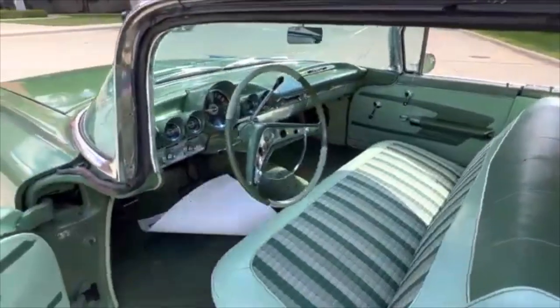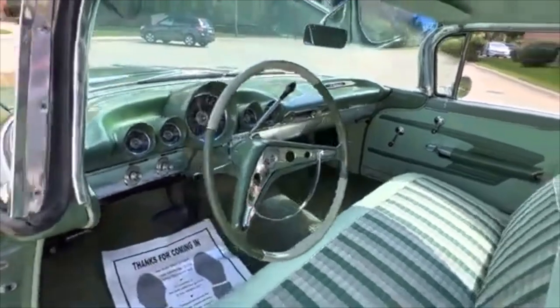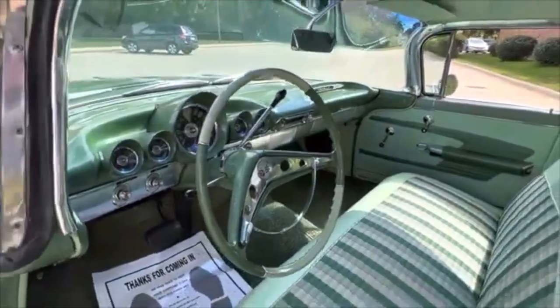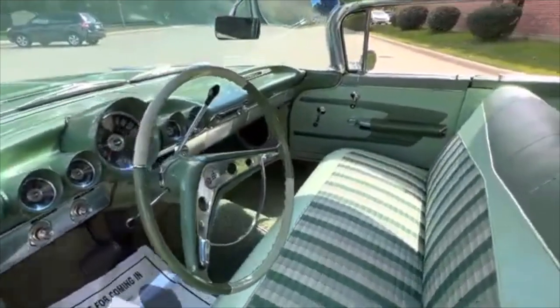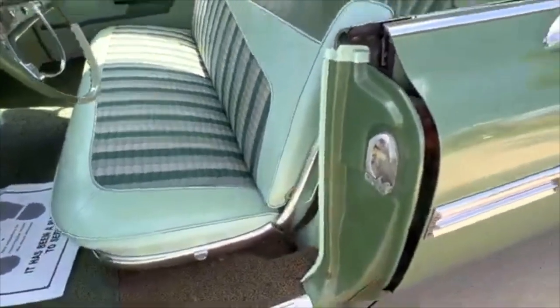Original interior, a little fading in the carpet. Look at that dash though — beautiful. Speedometer, all the gauges work. Original seat covers, all the jams are in nice shape.